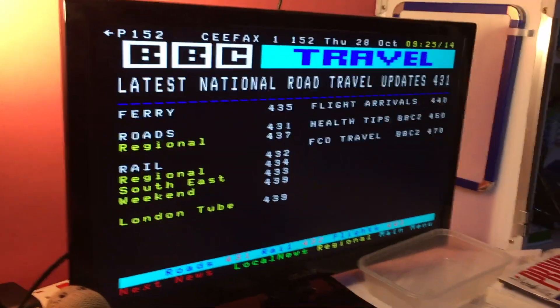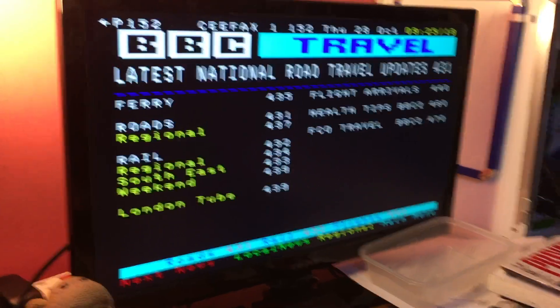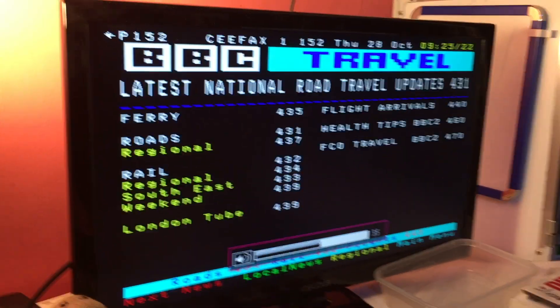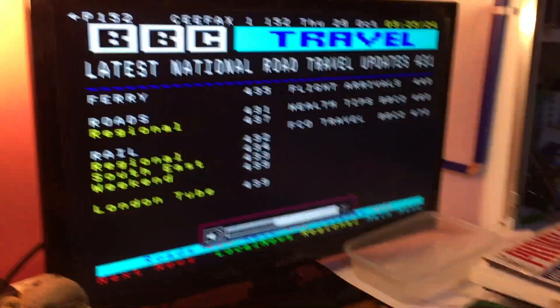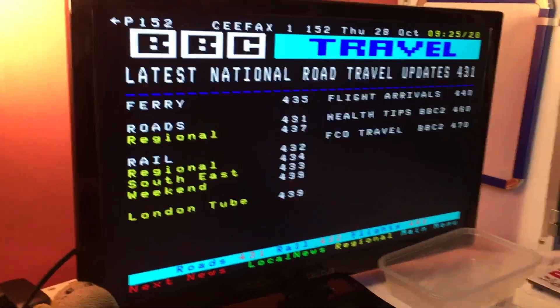Slight modification to my Raspberry Pi Ceefax setup — now I've got it playing the radio through the speakers as well. I've just installed MPC and MPD and got it streaming Fip Radio from Paris, which is my favorite radio station, so I can listen to some cool relaxing tunes while I browse Ceefax, which is very nice.